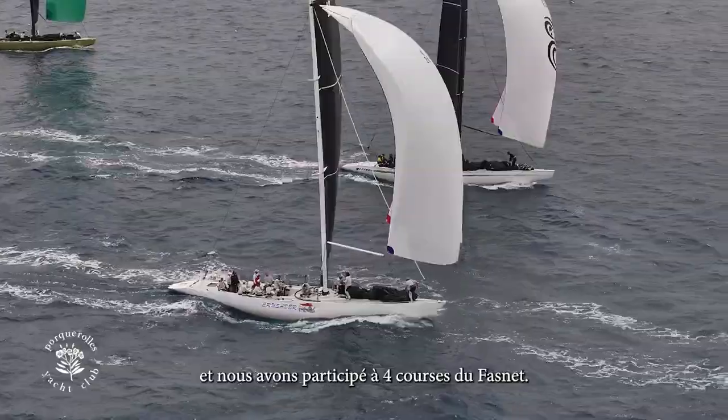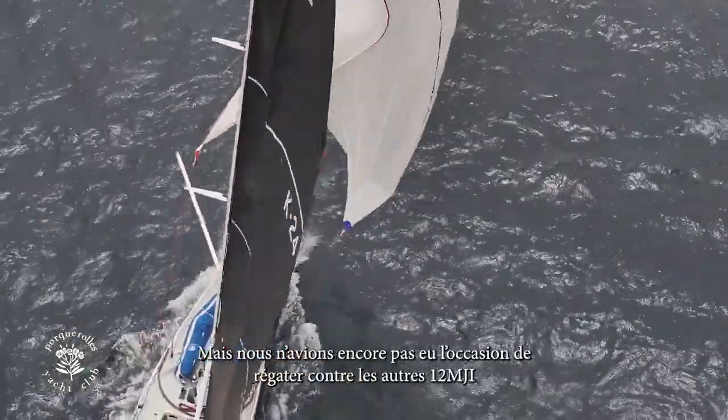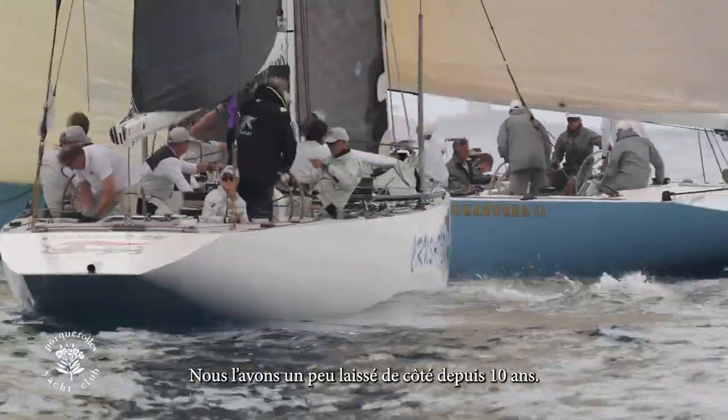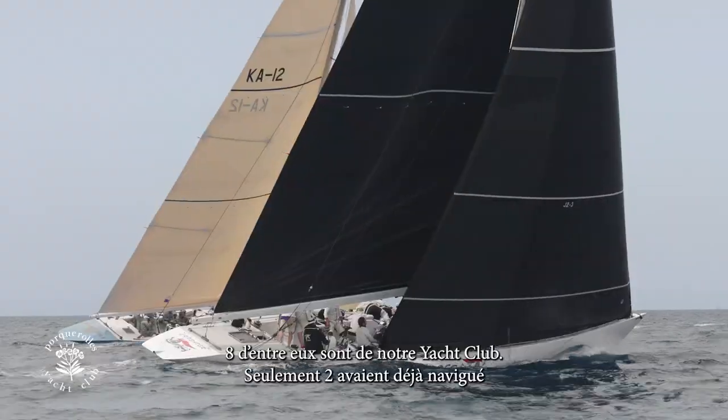We took part and completed four Fastnet races, but we never had a chance to race against other 12-meters until the 2001 Jubilee Regatta in Cowes. For the last 10 years she's been laid up ashore, and our crew are excellent — all British, eight of them from our own yacht club.